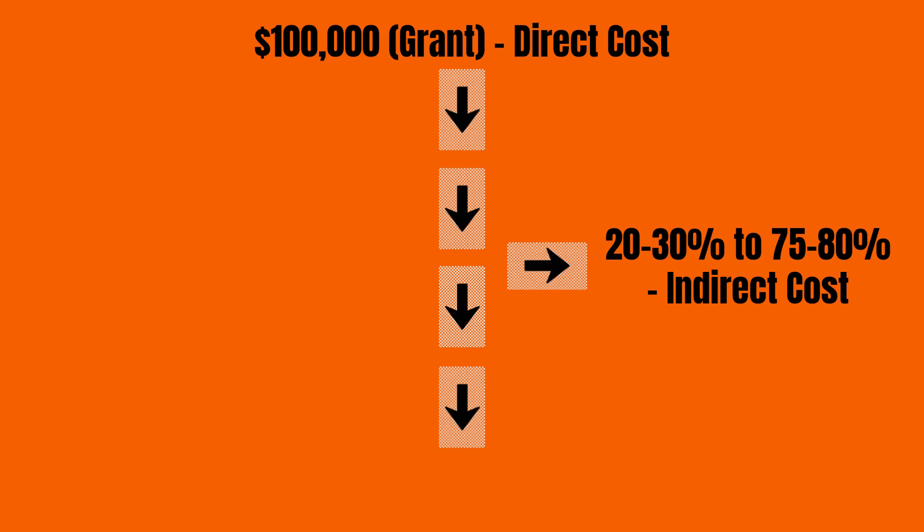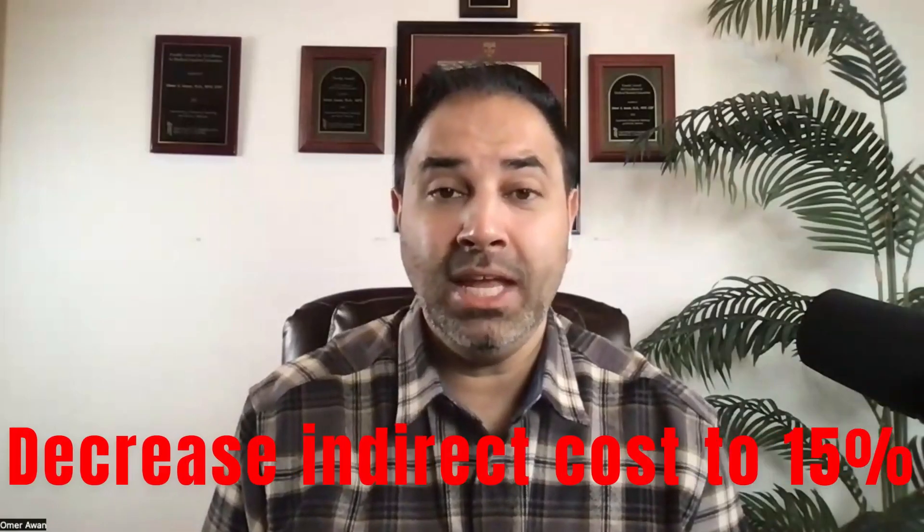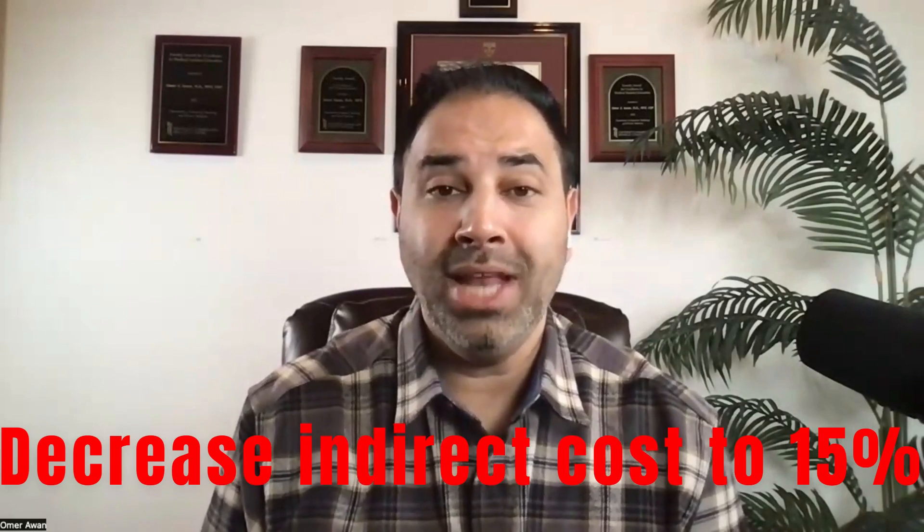So if you're at $100,000 in direct costs, that means anywhere from $20,000 to $80,000 in indirect costs. Top institutions like Johns Hopkins, UCSF, and University of Pennsylvania usually get 60–75% of that. So for a $100,000 grant, they would get $60,000 to $75,000 for indirect costs. But decreasing that to 15% means they would now only get $15,000.